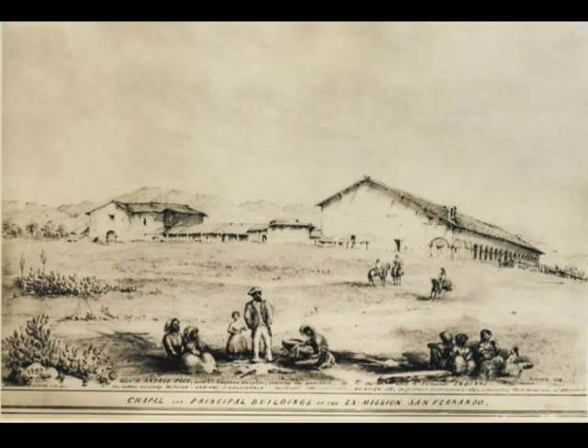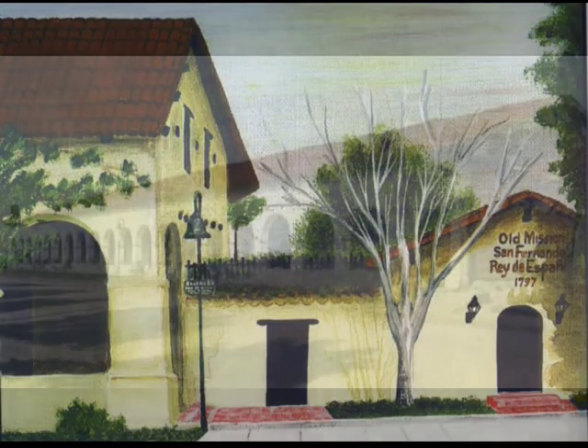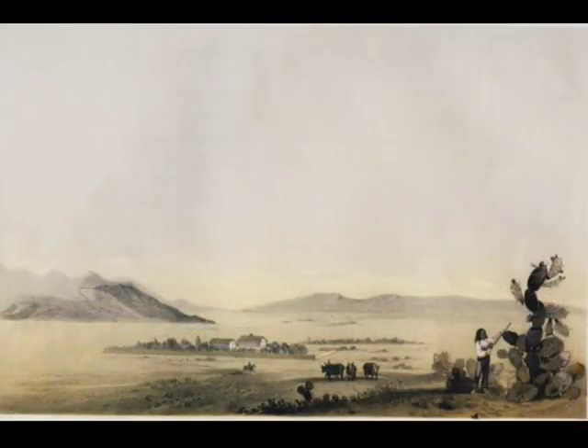Mission San Fernando Rey de España is located in the San Fernando Valley in Los Angeles, California, and was named after Saint Ferdinand, King of Spain. The missions were the first settlements of California, connected by El Camino Real and were a day's ride apart. My name is Suzanne Wiffler and I'm going to give you a tour of Mission San Fernando. The San Fernando Mission was founded in 1797.